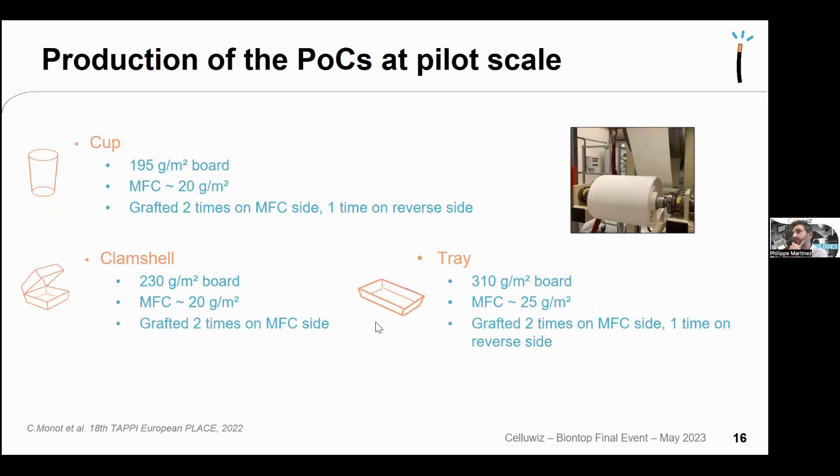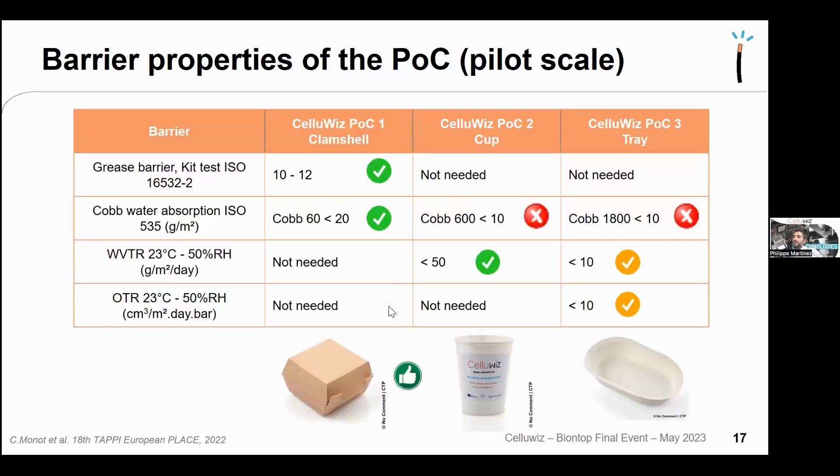Three proof-of-concept reels were produced: cups used 195 gsm board with 20 gsm MFC, grafted twice on the MFC side and once on the reverse; clamshells used 20 gsm MFC grafted twice on the MFC side; trays used 25 gsm MFC grafted twice on the MFC side and once on the reverse to protect against condensation.